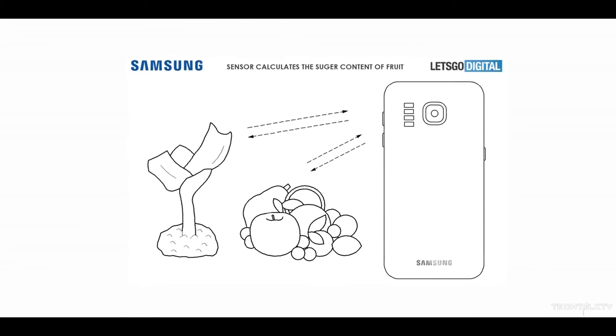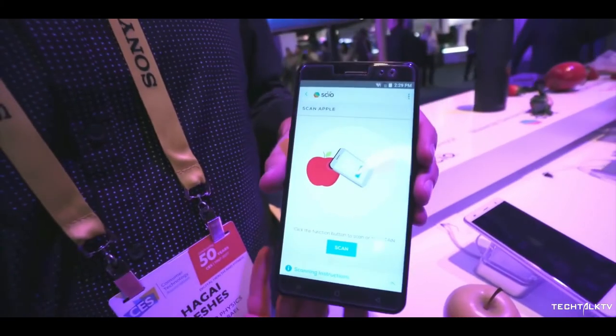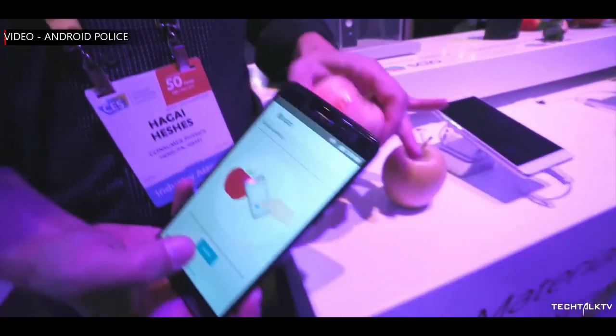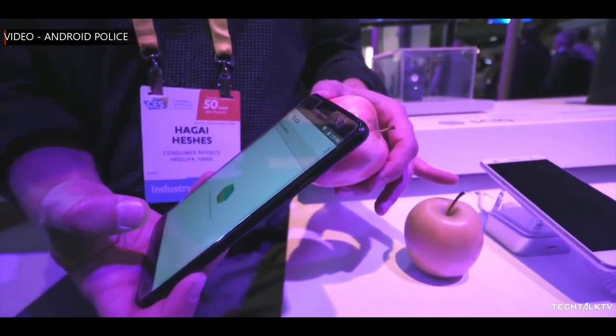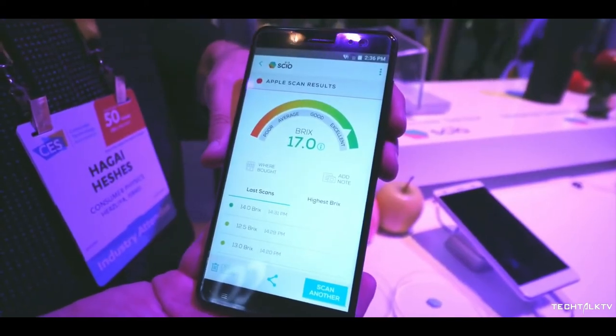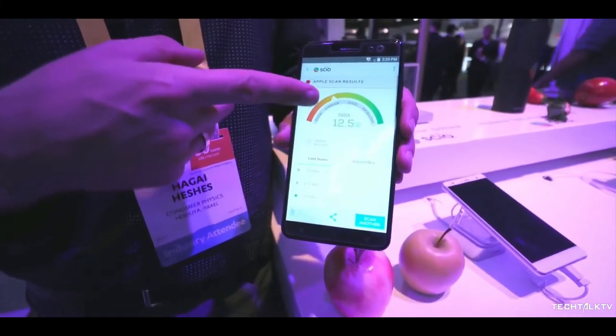Secondly, unless Samsung or another company manages to develop this technology in-house, it's going to need to be a large-scale collaboration in order to make the spectrometer work in all the potential ways we've heard about, let alone with third-party apps. While we can dream that this will be the defining feature of the S11, chances are we'll be waiting a lot longer before we see this patent come to life.